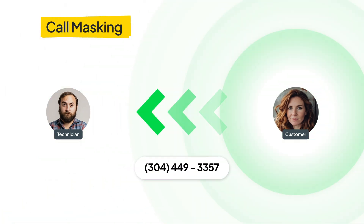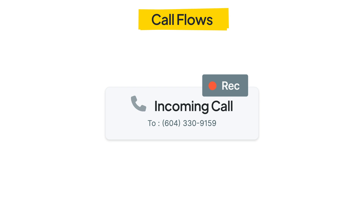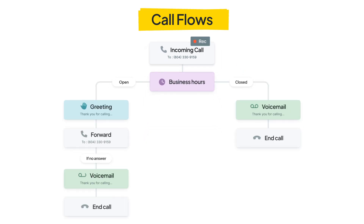With call masking, your business is protected by blocking client information from technicians, while call recordings and advanced call flows provide valuable insights and ensure all calls are answered efficiently.